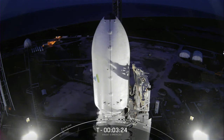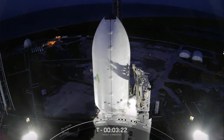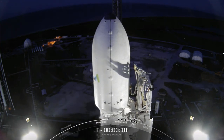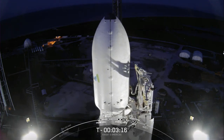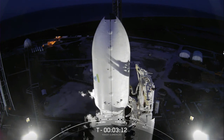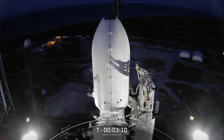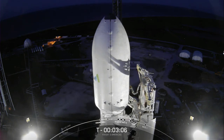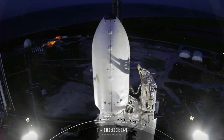LOX loading has finished on the Falcon Heavy booster. Next up at around T-minus two minutes, LOX loading will complete on the second stage. After LOX loading finishes on the second stage, the entire vehicle will be completely full with 2.8 million pounds of propellant. Center core LOX load is complete, and we're hearing the various boosters finish up their LOX loading.